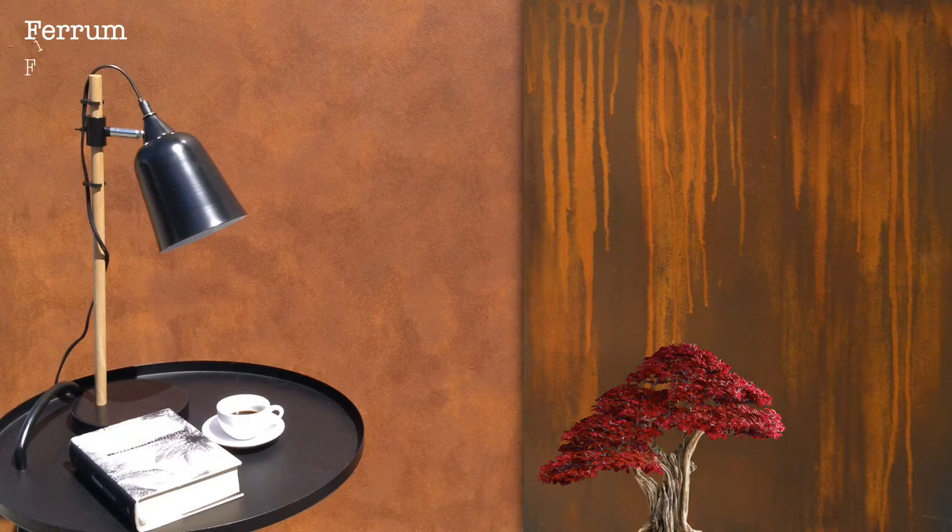Ferrum — finishes inspired by rusted iron. Ferrum can be used to replicate a rusted iron effect on any paintable surface.